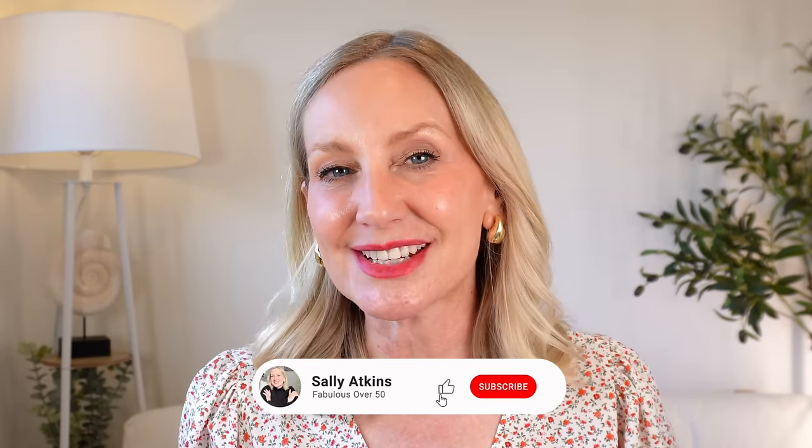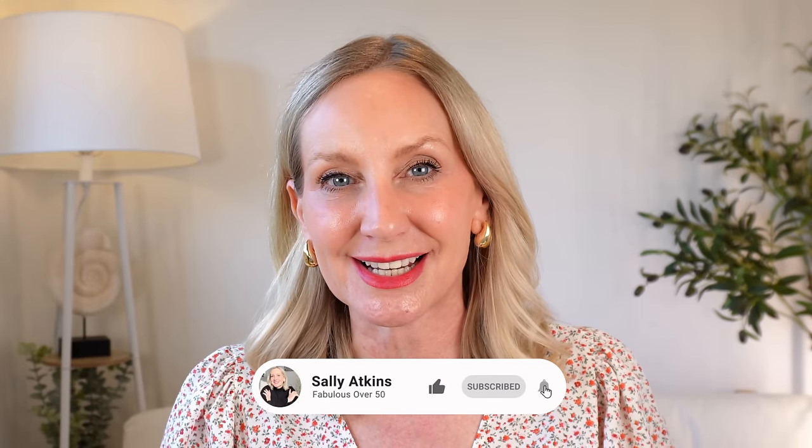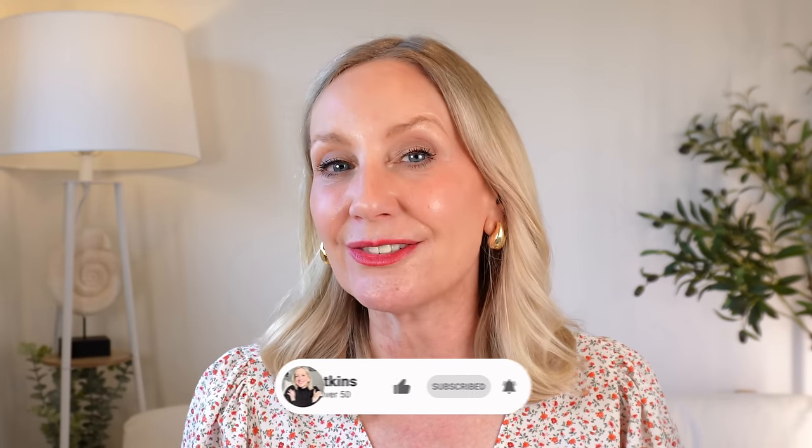Hi ladies, welcome back. It's Sally and this is Fabulous Over 50. On today's video I'm going to address something that we all tend to suffer with as we get older — an area of concern that we often neglect until it's too late. So if you're ready, let's get started.